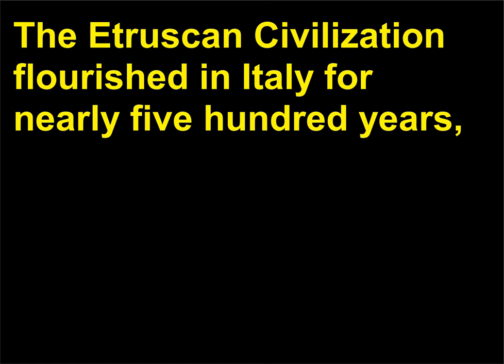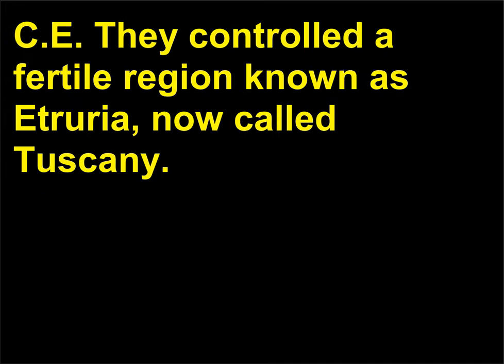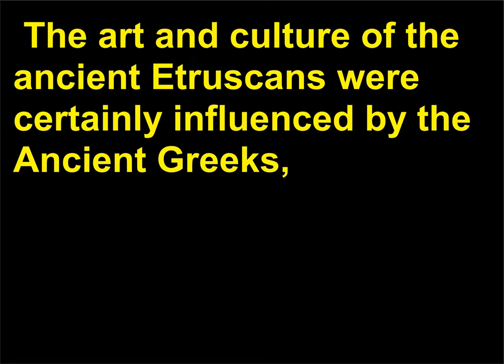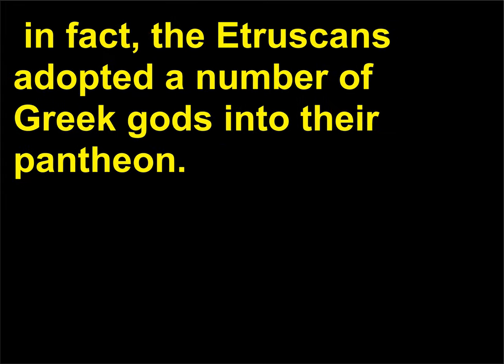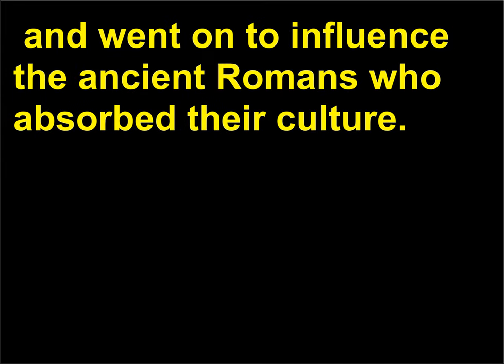Who were the Etruscans? The Etruscan civilization flourished in Italy for nearly 500 years, until the Etruscans were conquered by the Romans in 509 BCE. They controlled a fertile region known as Etruria, now called Tuscany. The art and culture of the ancient Etruscans were certainly influenced by the ancient Greeks — in fact, the Etruscans adopted a number of Greek gods into their pantheon — but they also maintained a unique tradition of their own, and went on to influence the ancient Romans who absorbed their culture.